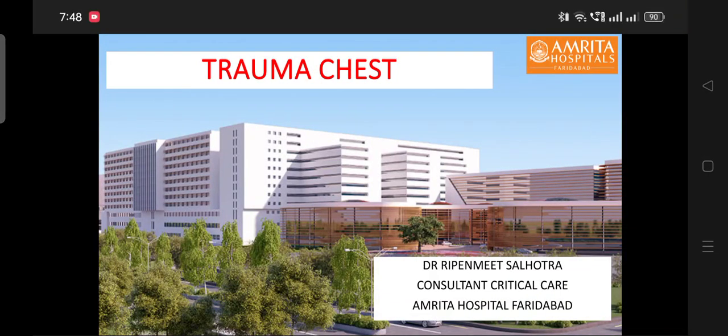Good morning friends, I am Dr. Ipanmay Svilodhra. I will be talking about trauma chest today.